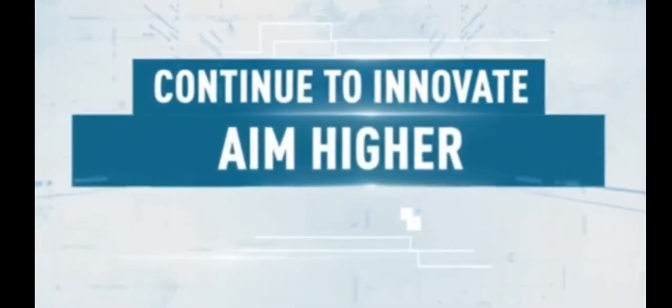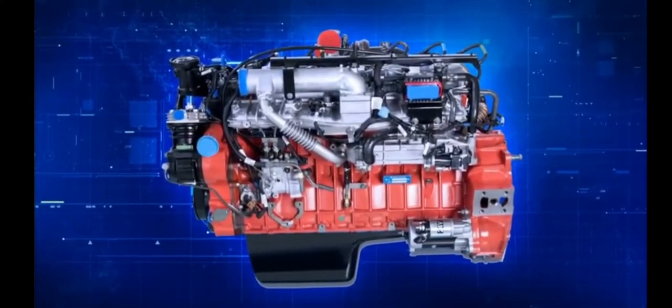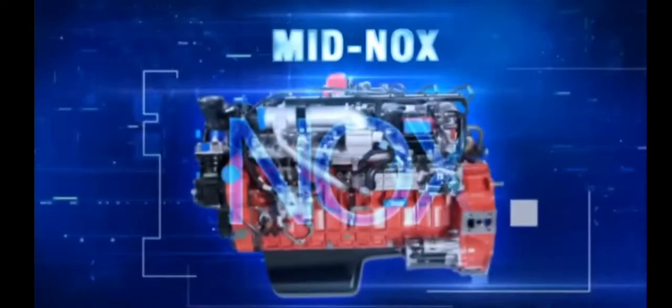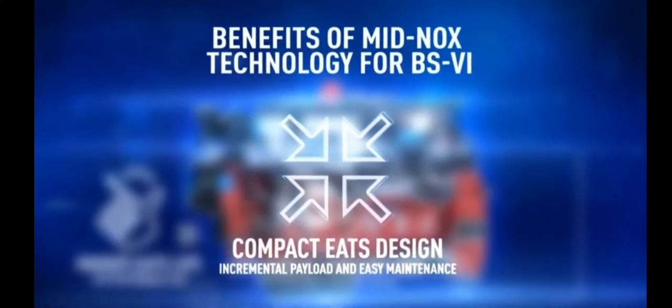We intend to carry our legacy forward once again with another differentiated and indigenous solution for BS6. Continuing with the IEGR advantage, we now introduce the revolutionary Megnox technology in BS6, best suited for Indian conditions that will help our customers stay ahead of the curve.